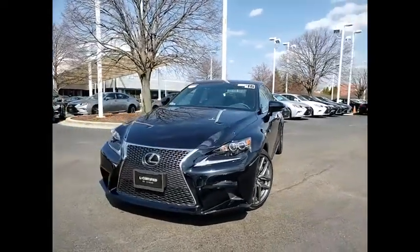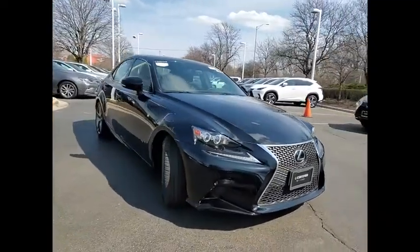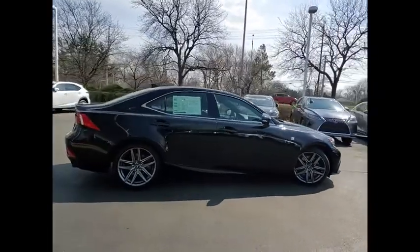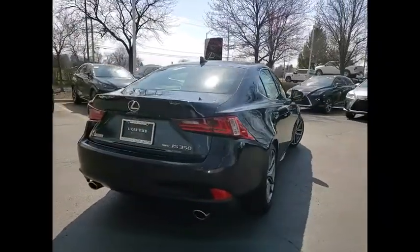Looking for the right vehicle? Check out the 2016 IS350. With a long list of standard luxury and convenience features, the IS350 is a joy to drive. A 3.5-liter V6 engine ensures you get where you're going quickly and in style.